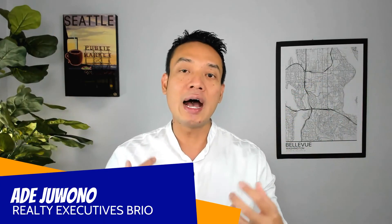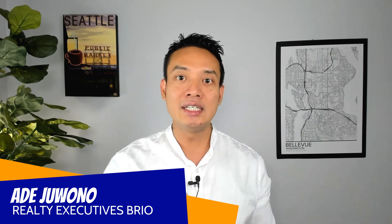If you still have any more questions, just reach out to me — my info is below. My name is Ade Joono, I'm a local realtor here with Realty Executives Brio. Thank you so much for watching, I hope that was pretty quick and pretty easy, and I will see you again next week!